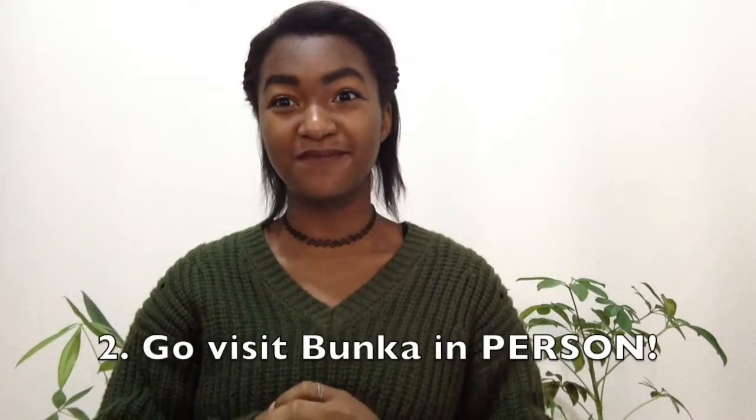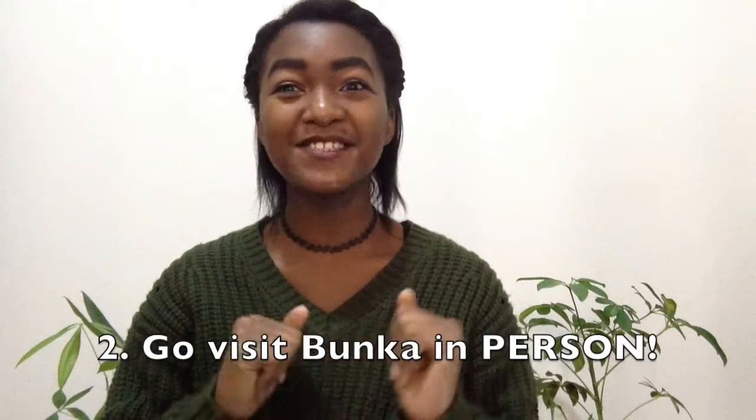Now that you've learned Japanese, step number two is to go to Bunka. If you're already living in Japan and learning Japanese, step two will be easy — you just have to go down to Shinjuku and check out the school itself. I also want to give you guys some short clips of me when I went to Bunka. Here's a short clip of me at Bunka with my friends.